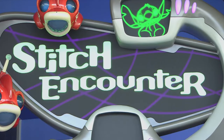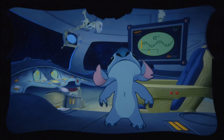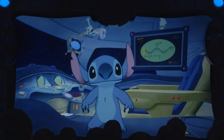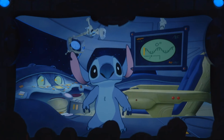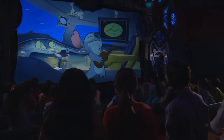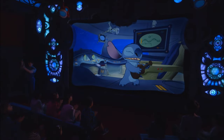You can meet Stitch at the Stitch Encounter, an interactive show that allows younger guests to communicate with Stitch via a live satellite link-up. It's amazing how this real-time computer graphics really feel like you're talking to Stitch, as you will need to assist him through a variety of adventures. Due to the nature of the technology, each viewing is a totally unique experience, and even though the show is only in Japanese, it is still enjoyable to watch.